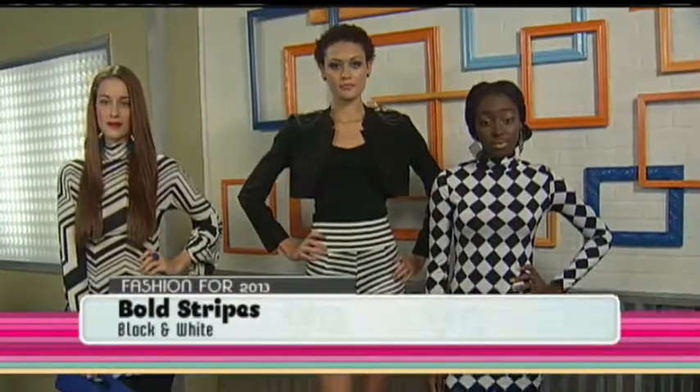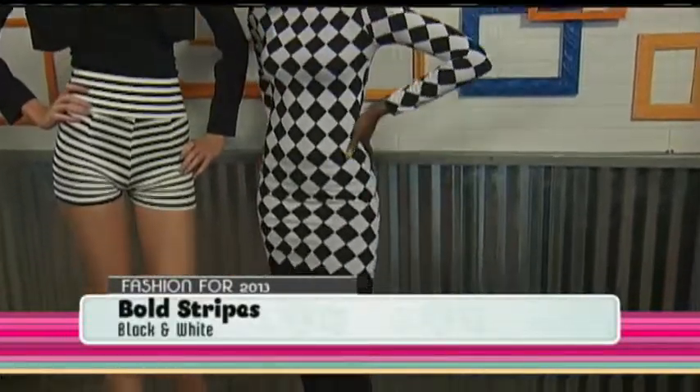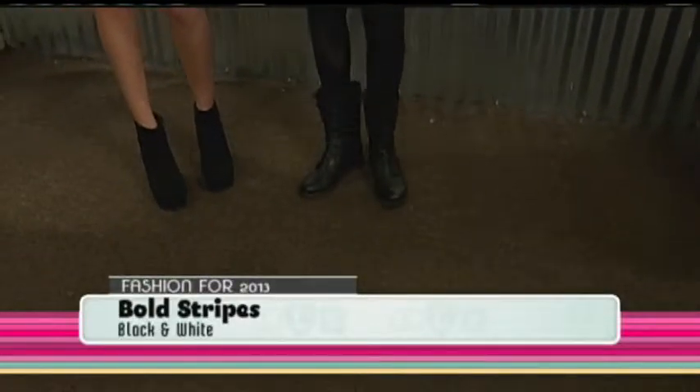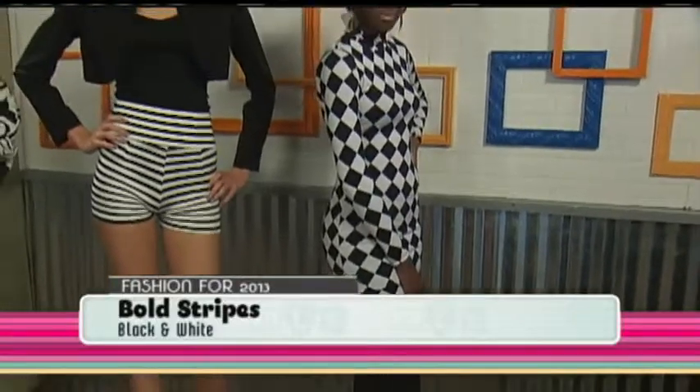For the third look — love it — she has on military style boots with a black and white checkerboard print dress, and she has mesh tights under it. So we're taking a look that could be totally dressed up and totally dressing it down. She can wear it to school or just casually out.